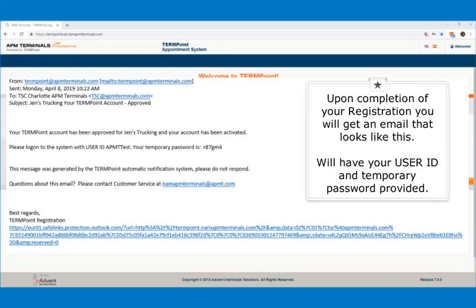Upon completion of your registration, you will get an email that looks like this. You will have your user ID and temporary password provided.